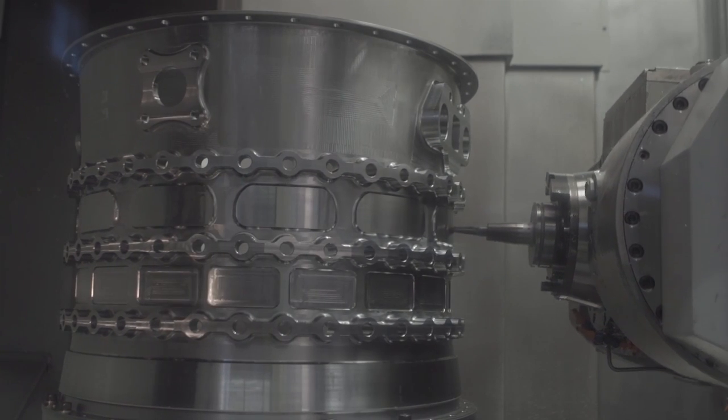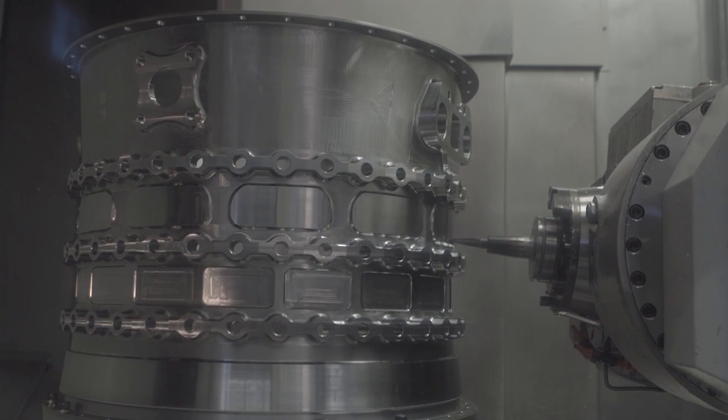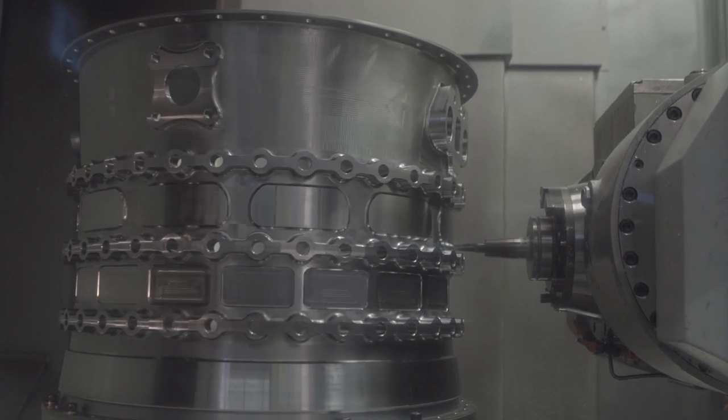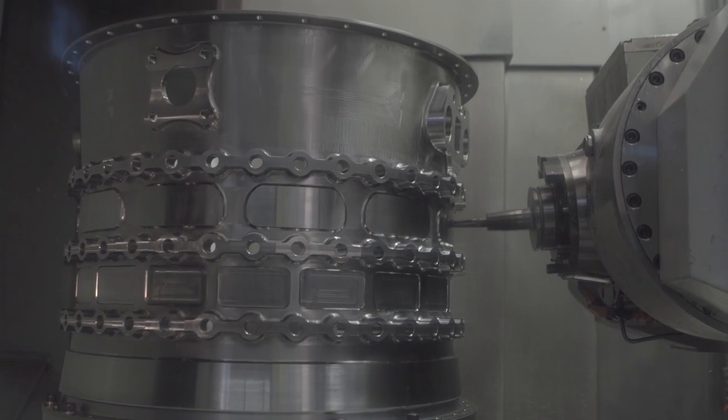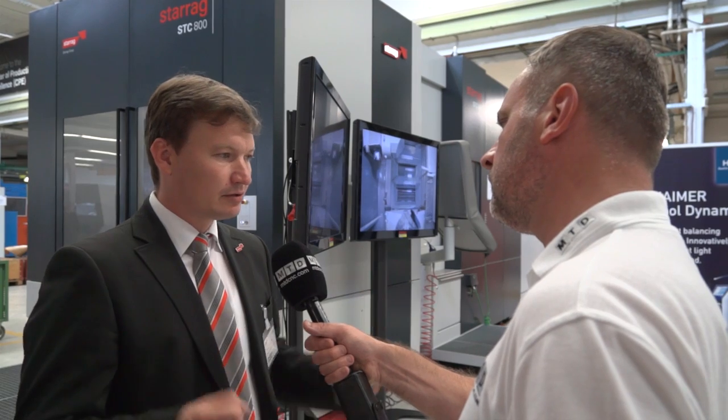And how many machines in the portfolio would be aimed at the casing market that you produce at Starrag? We have machining centers from a pallet size between 800 and about 1,250 — machines more suited for compressor and turbine casings.